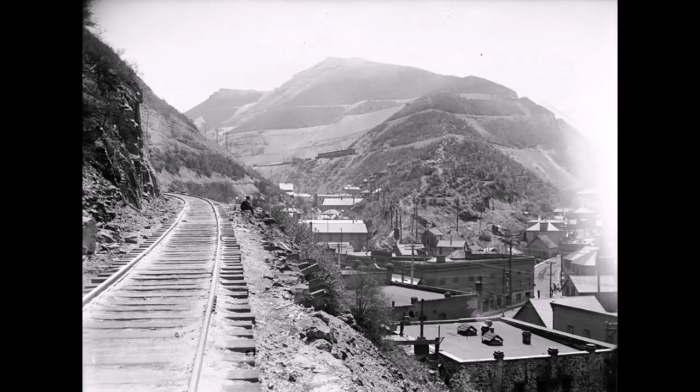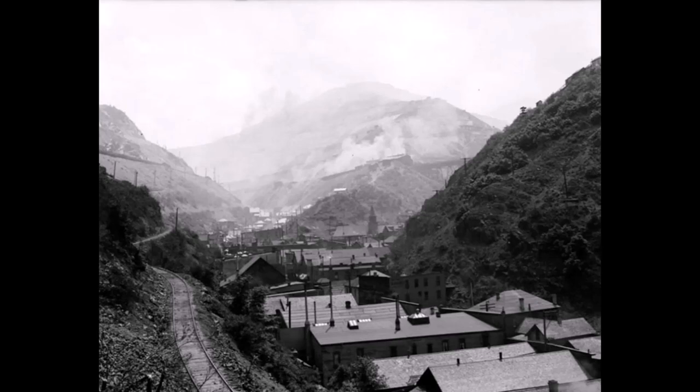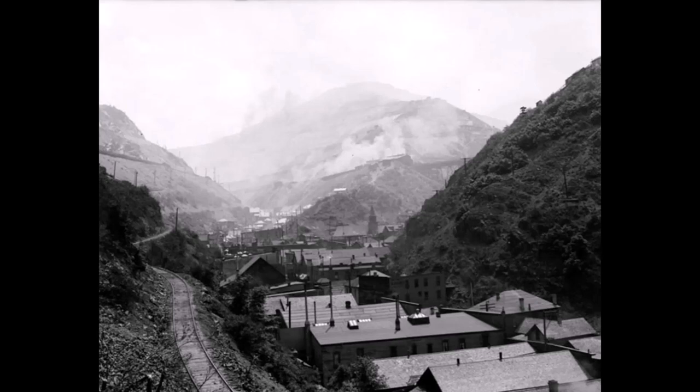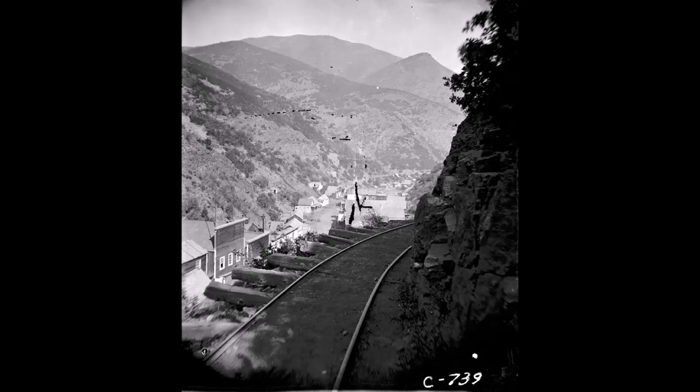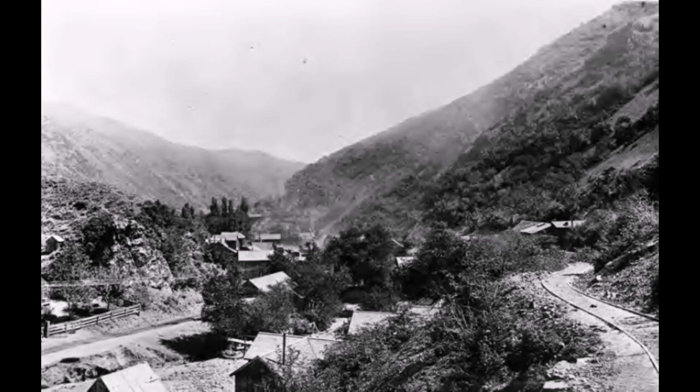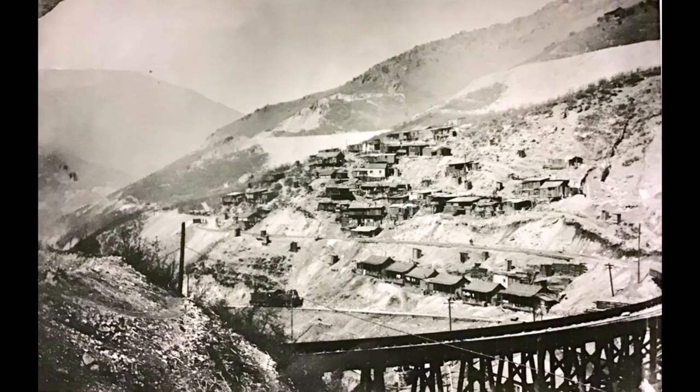Look at some of these pictures of the route itself — you can see how close it is to the town of Bingham. It's fun to look at these older pictures of the mine in the background with the Copper Belt Railroad running along the side of the mountain, and Bingham right there to the right. Look how steep that mountainside is and how close it is to that railway. Here's the steam engine on the Copper Belt Railroad going up to Copperfield.